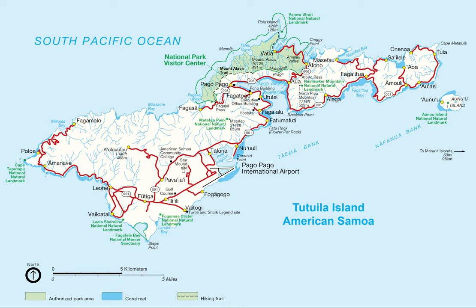Of the seven islands, Rose Atoll is the only uninhabited one. It is a marine national monument.